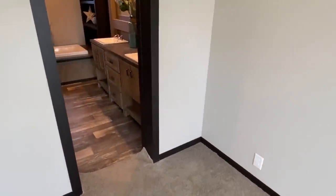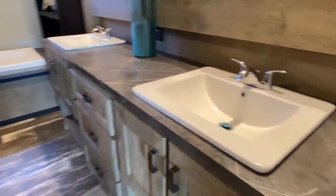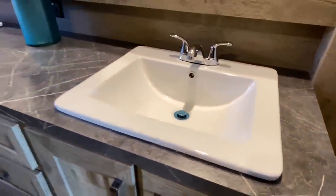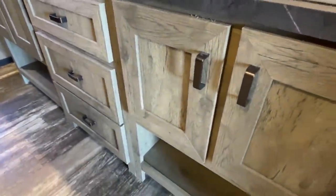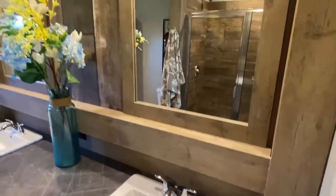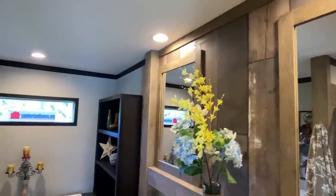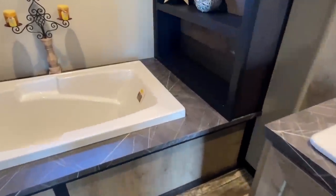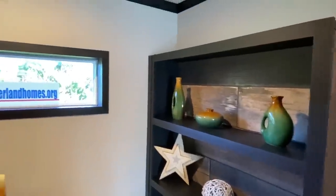So we check out this master bath — got a tile shower in here. Beautiful setup in here. There's no waste of space in this master bath — that's one thing that I like.